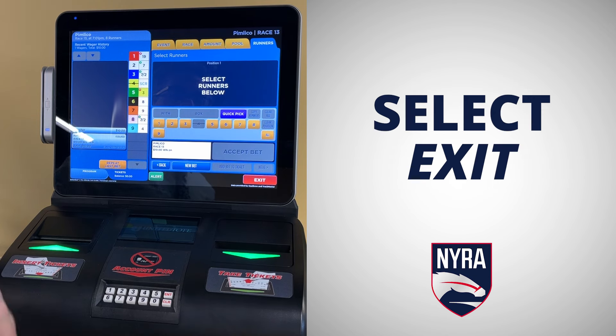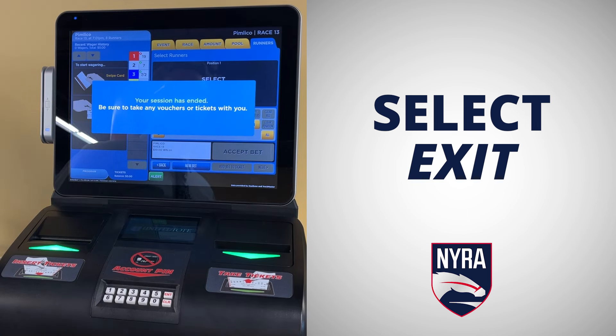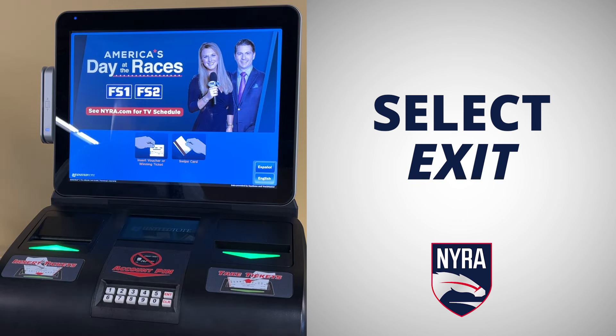Last step — once you have your bet in hand, make sure to select exit on the screen in order to receive any remaining funds in the form of a voucher.